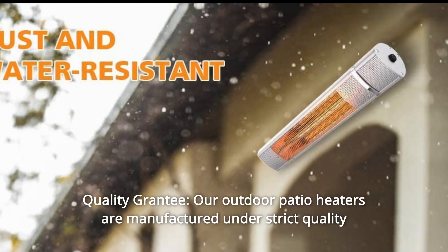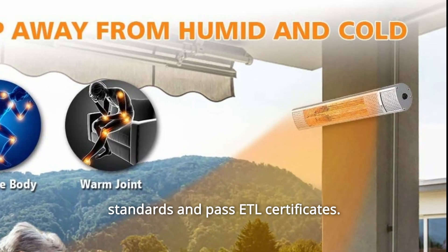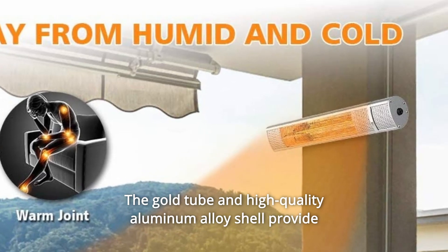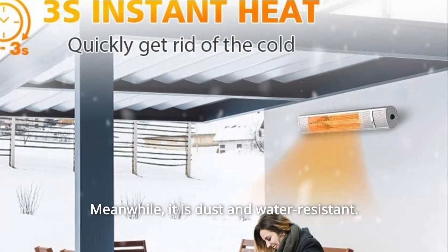Number four: quality guarantee. Our outdoor patio heaters are manufactured under strict quality standards and pass ETL certificates. The gold tube and high-quality aluminum alloy provide durable and long service life. Meanwhile, it is dust and water-resistant.